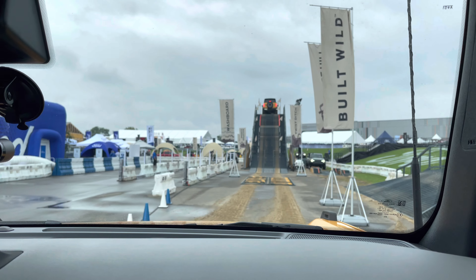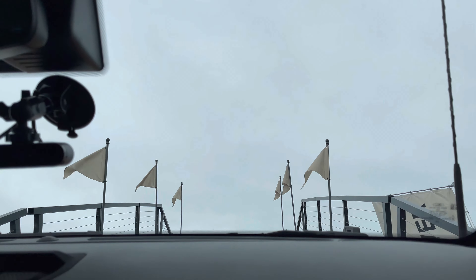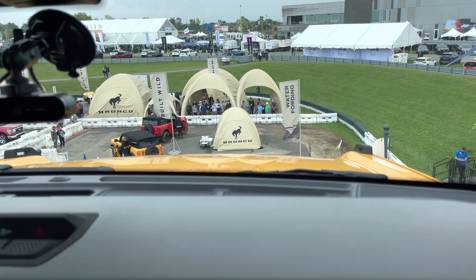Then finally, the main event: Bronco Mountain. And Bronco Mountain is a 38-degree pitch — it just feels like straight up and then literally straight down.